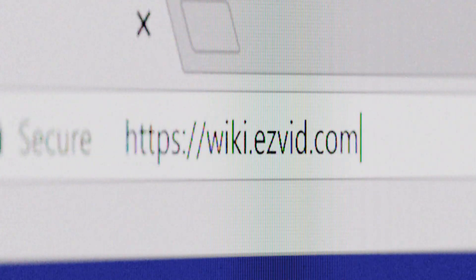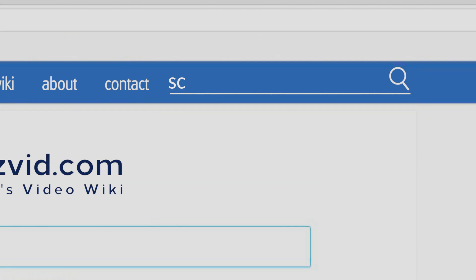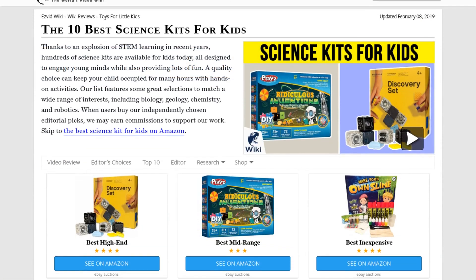Our newest choices can only be seen at wiki.easybit.com — go there now and search for science kits for kids, or simply click beneath this video.